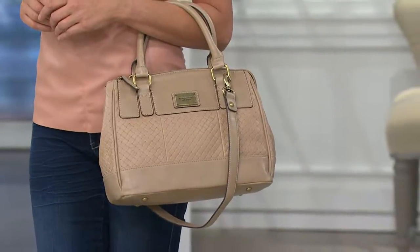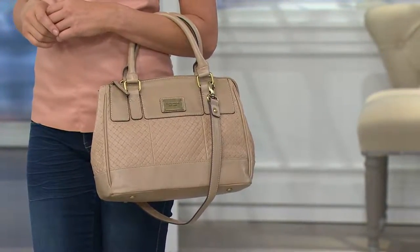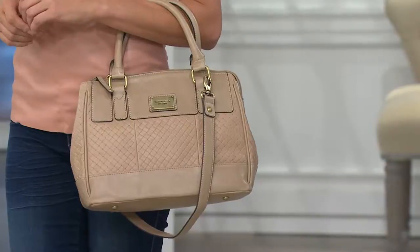Embossed weave satchel — what's really nice about this is it gives you the look of woven leather but you don't ever have to worry about it stretching out or fraying. It's on clearance today for less than $100, with great colors to help you celebrate the season ahead, and four easy payments of less than $25 which disappear at midnight.